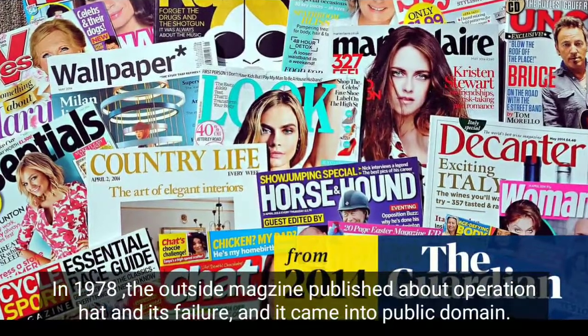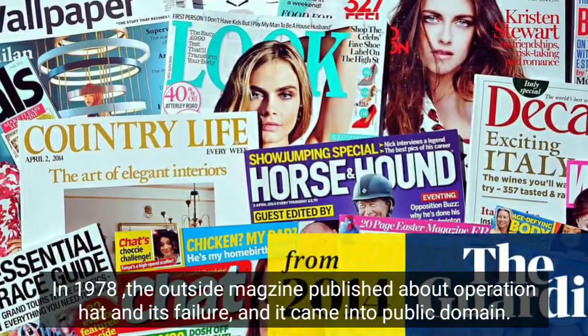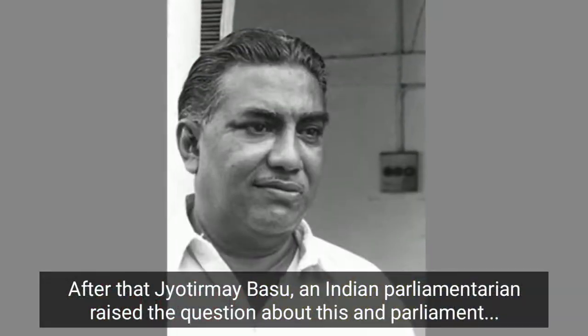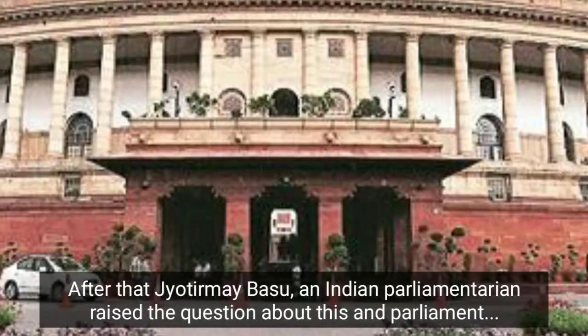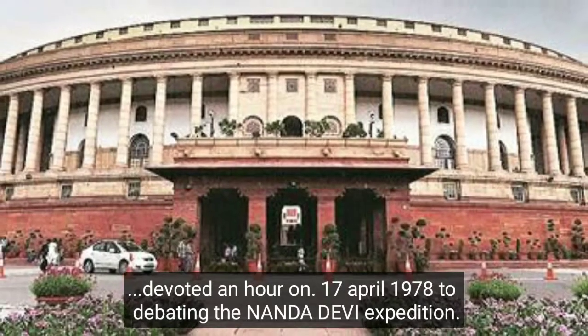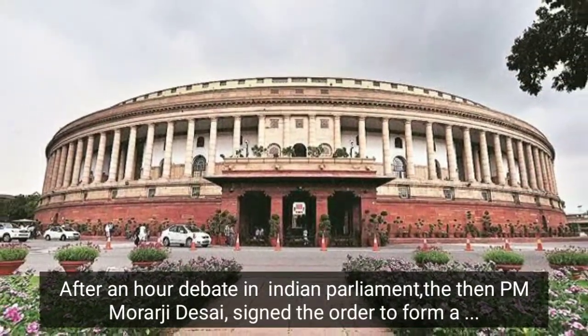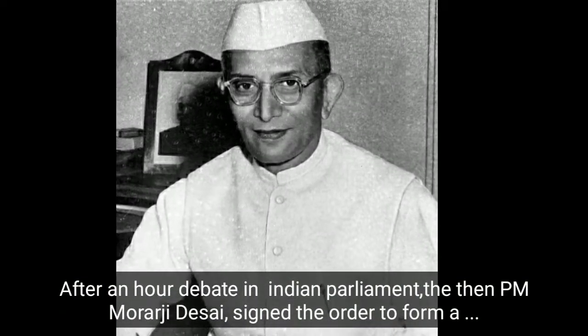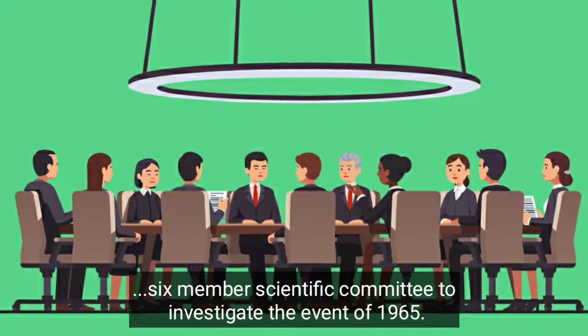In 1978, Outside magazine published details about Operation Head and its failure, bringing it into public knowledge. Indian parliamentarian Jyotirmoy Basu raised the question, and the Indian parliament devoted an hour on 17th April 1978 to the Nanda Devi expedition. After the debate, then Prime Minister Morarji Desai signed an order to form a six-member scientific committee to investigate the events of 1965.